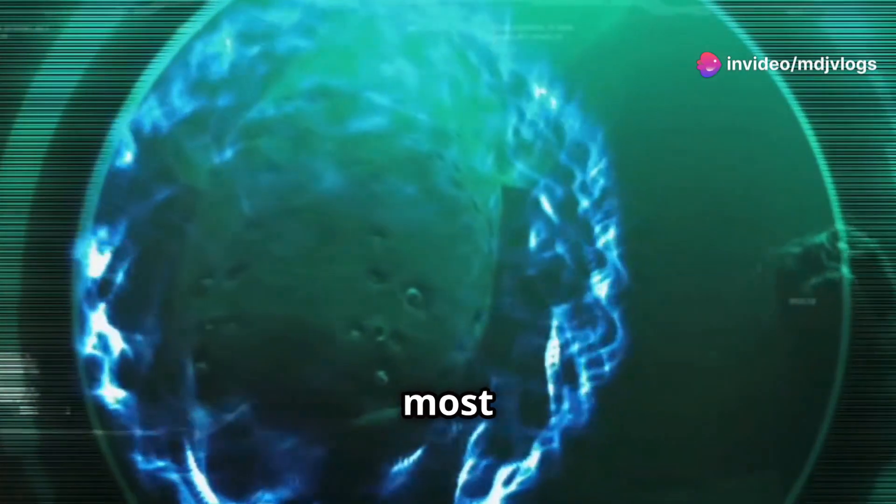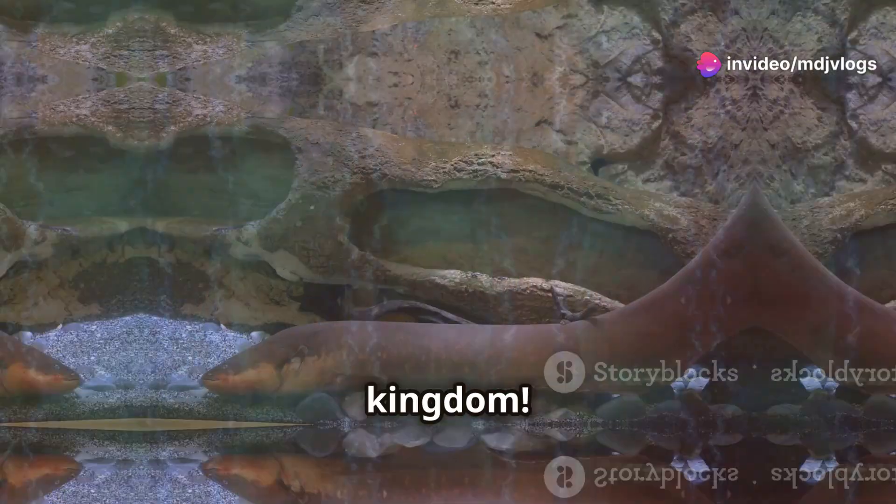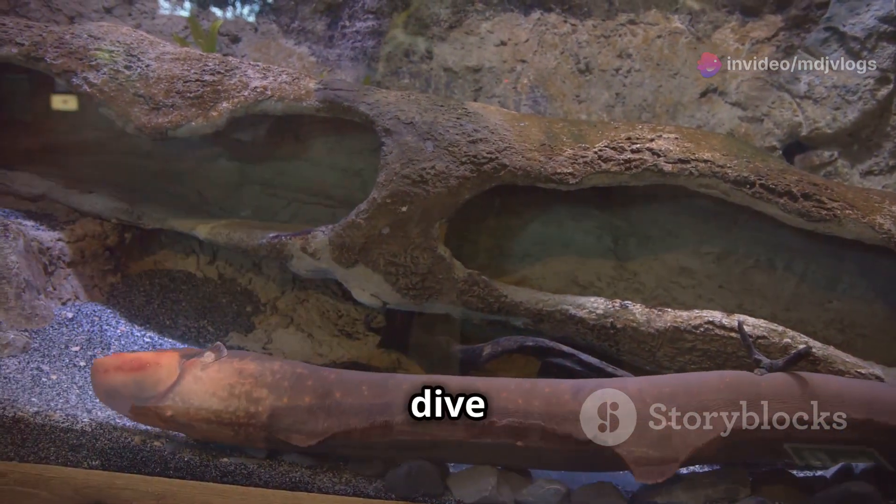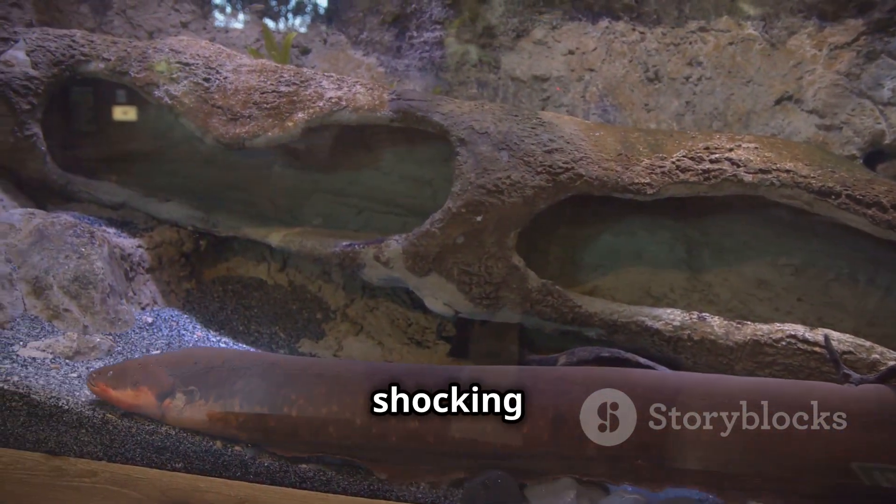Electric eels, one of the most fascinating creatures in the animal kingdom. But how do they produce electricity? Stick around as we dive into the science behind their shocking abilities.